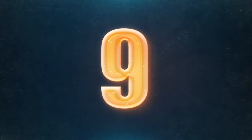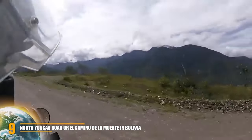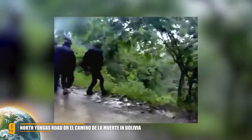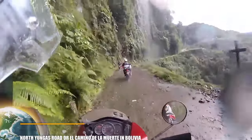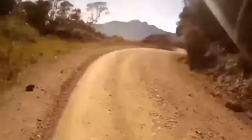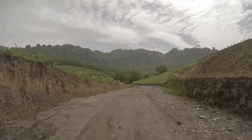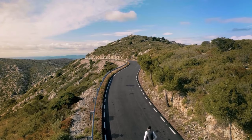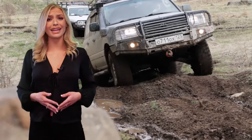Number 9: North Yungas Road, or El Camino de la Muerte, in Bolivia. They call it the Way of Destiny — or more properly the Road of Death. It extends more than 35 miles from La Paz to Coroico. It is estimated that between 200 and 300 travelers lose their lives along this infamous road each year, and the actual number may be even higher. If you dare to cross this passage, you'll see cross markers on the road where cars, trucks, and other vehicles have made their last leap. Your first challenge is climbing to the 15,260-foot La Cumbre Pass, followed by a 3,900-foot descent — a favorite stretch for reckless cyclists.